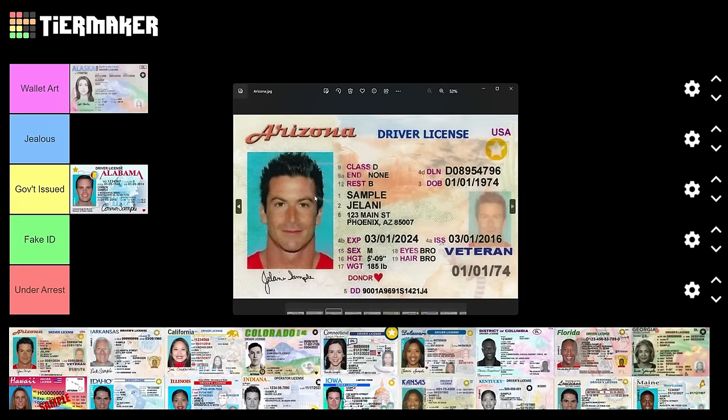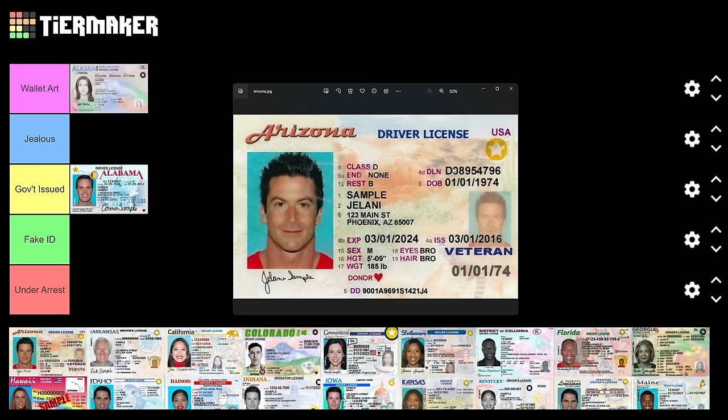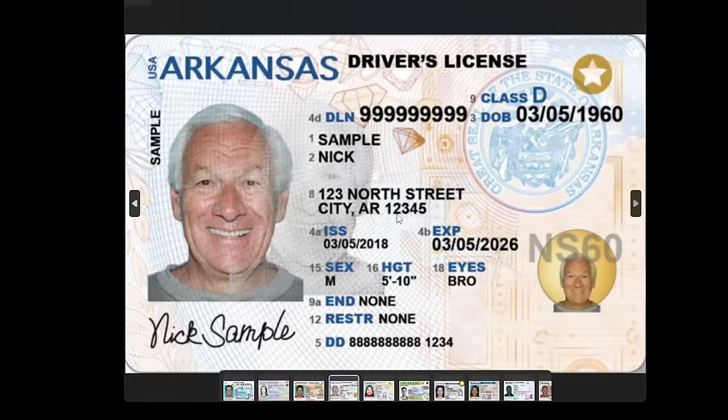Arizona does a good job of representing the state's vibe — it's a little desert-looking, nice and warm. There's some kind of ring-tailed animal on here. I like this one; it seems like there's less purpose to it but they did good with their lack of purpose. Arizona, I'm a little bit jealous of this.